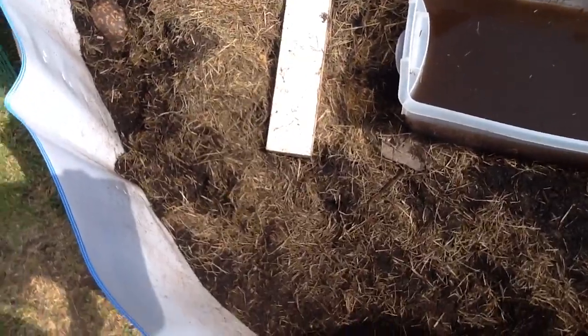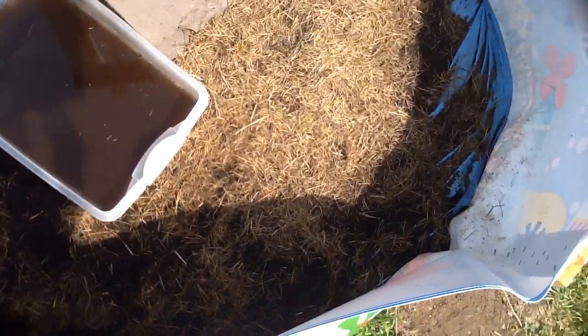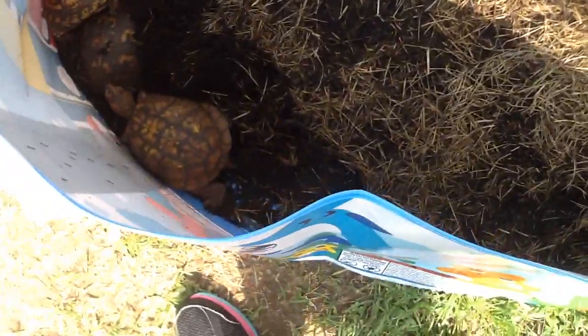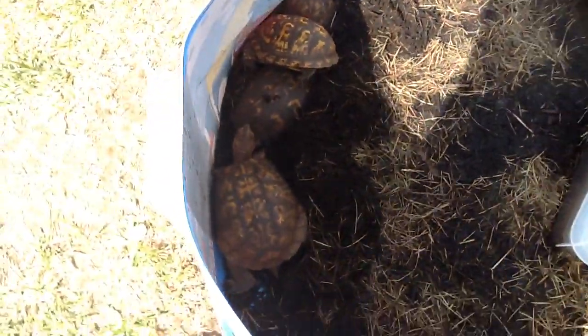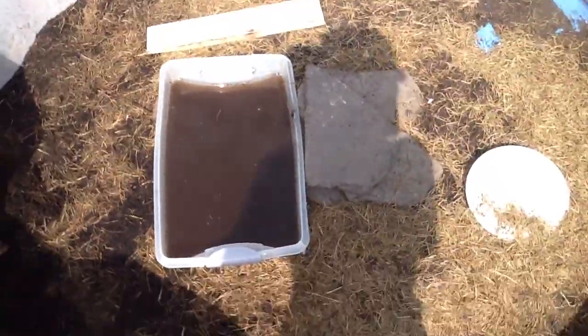We did rescue a second one today but he's not in here because he has an injury on the bottom of his shell and his face. We think he got nicked by a car, so we're trying to save him. I'm gonna wait till he comes out, cause he won't come out of his shell. We're calling him Lucky if he lives.